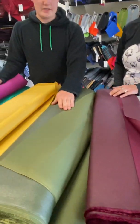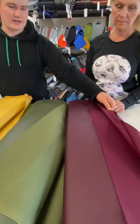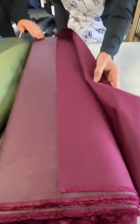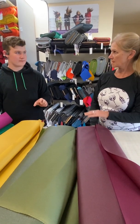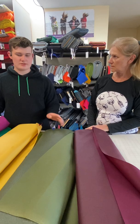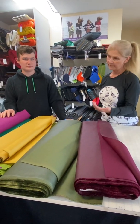Let's talk about the different weights. This green one here is a thousand denier, or 1000D, and this burgundy beet-colored one is five hundred denier, or 500D. Denier is the weight of the yarn they use to weave the fabric — it has nothing to do with the strength of the fabric. It's just the heaviness of the yarn used.